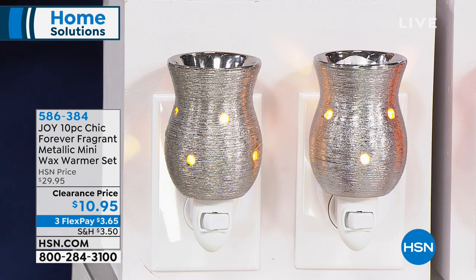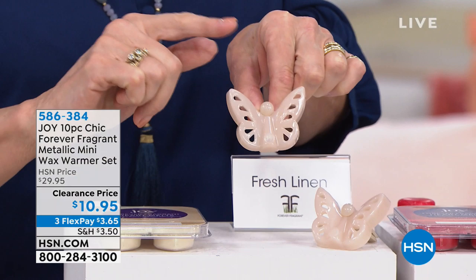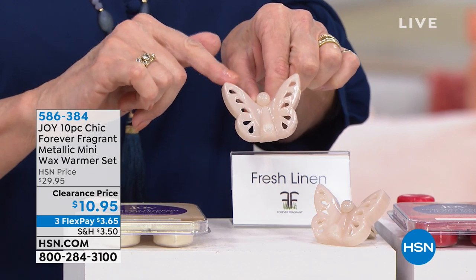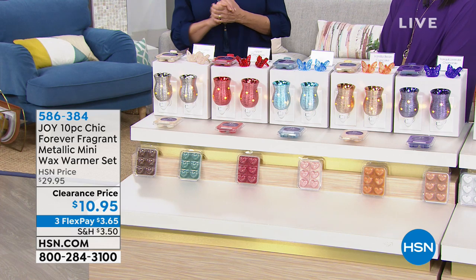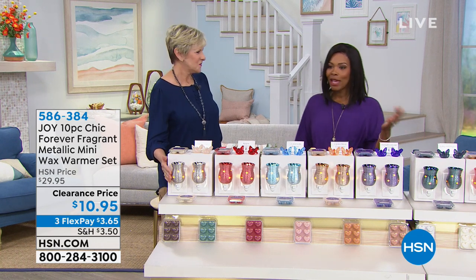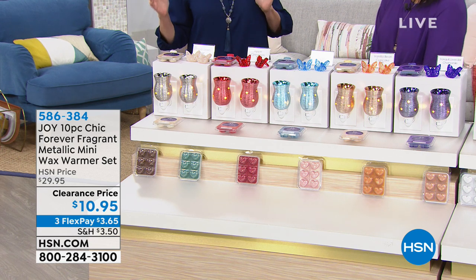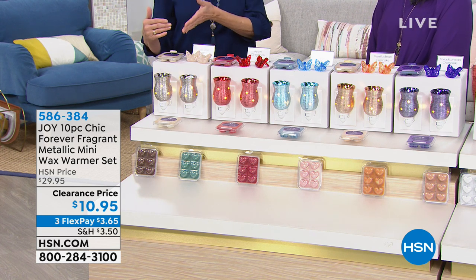You're also getting two beautiful Forever Fragrant butterfly clips that go on your air conditioner vent or in your car — they'll eliminate odors and leave a subtle fragrance for up to two years. So you're getting an entire set at an unprecedented value. All you have to do is decide which fragrance you want, and if that's hard because they're all so good, go ahead and get a few. Take advantage of the clearance price — these are now about a third of the price they were.